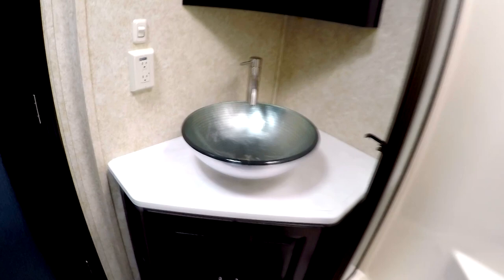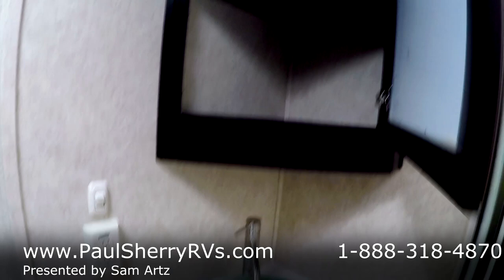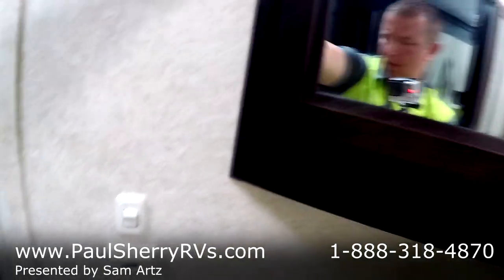Come into the bathroom — a very nice frosted door, nice and heavy duty like you'd have at home. Big medicine cabinet, a vessel bowl sink — very high end. One-piece fiberglass shower with a seat or a place to put your leg up to shave. Lots of towel storage, deep medicine cabinet, and nice hardwood doors just like at home. More storage down here for towels, bulky stuff, and toiletries. There's a heat duct, a porcelain foot-flush toilet, and some more storage up there.